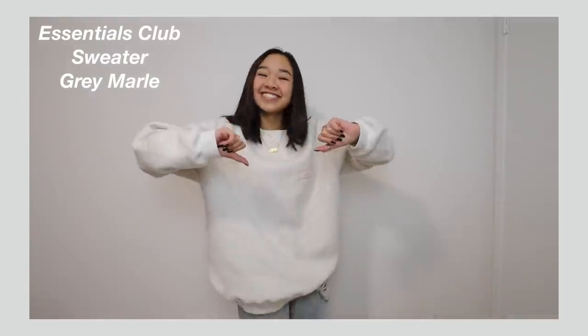The first sweatshirt is actually what I've been wearing all day — it's so comfy and I love it. It's called the Essentials Club Sweater in Gray Marl. I got it in size small to medium so it's a little oversized. Right here it says White Fox.